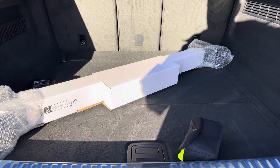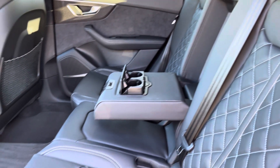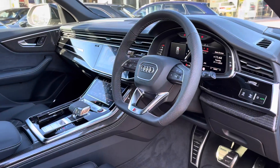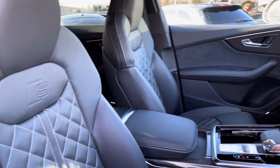Moving to the rear interior now, we can see we can fit up to 3 passengers, with your two ISOFIX points, a drop-down armrest with two cupholders, and climate control settings just for the rear passengers also. You'll have the multi-function steering wheel with your S-embossed front sports seats.